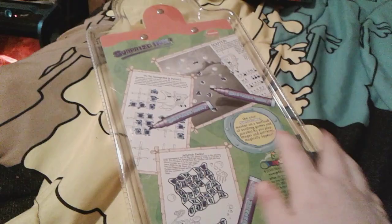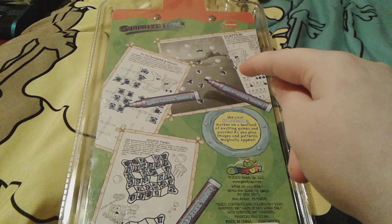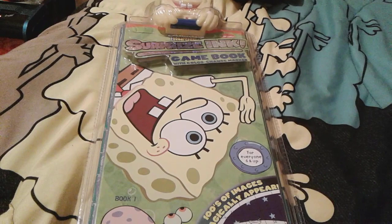The box says 'magically' up here — I like this box, it's really cool. On the back you can see there are fun activities like mazes, tic-tac-toe, and Scatter. This was actually made in the year 2002, so I completely doubt the marker even works, but I'll have to test that out sometime. That's all for the awesome SpongeBob Surprise Ink Game Book.